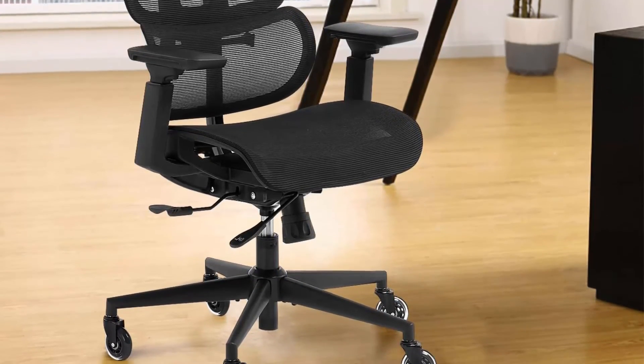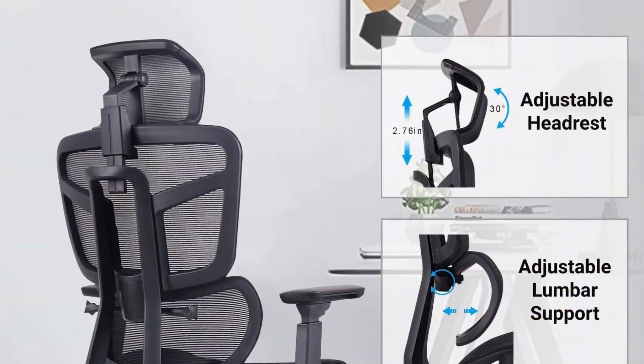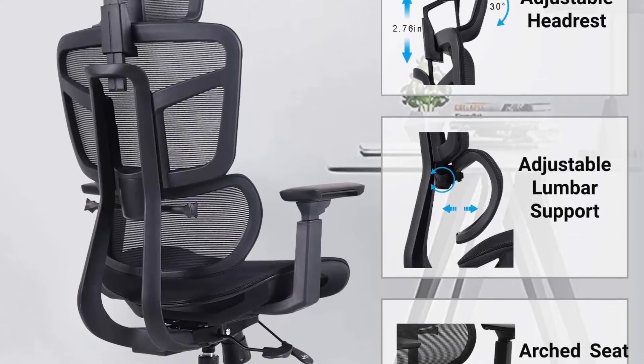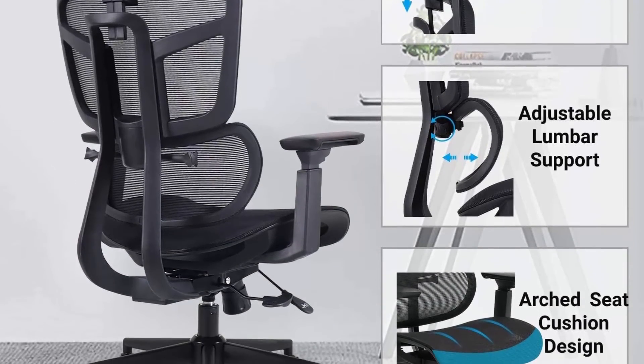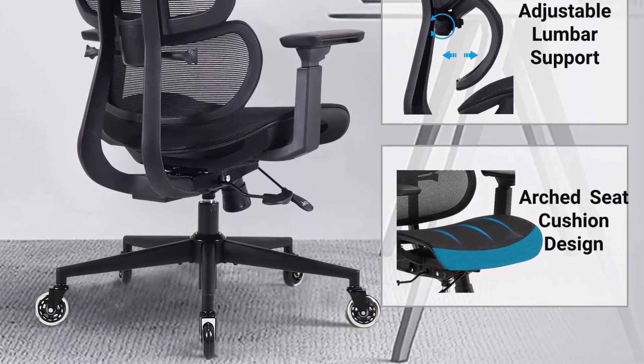Seat height adjustment: 18.7 to 22.24 inches. Seat depth adjustment: 15.75 to 17.32 inches. Backrest area: 18.5 inches x 22.4 inches.